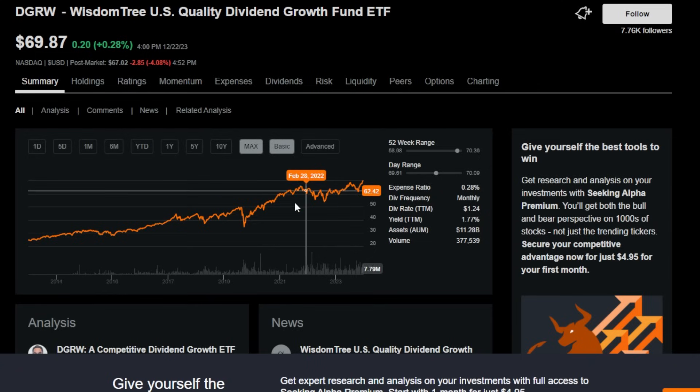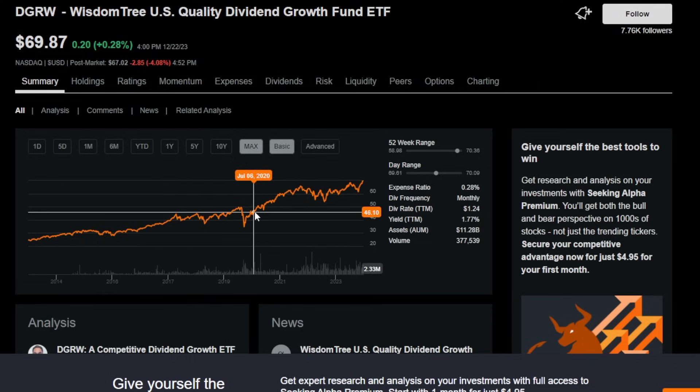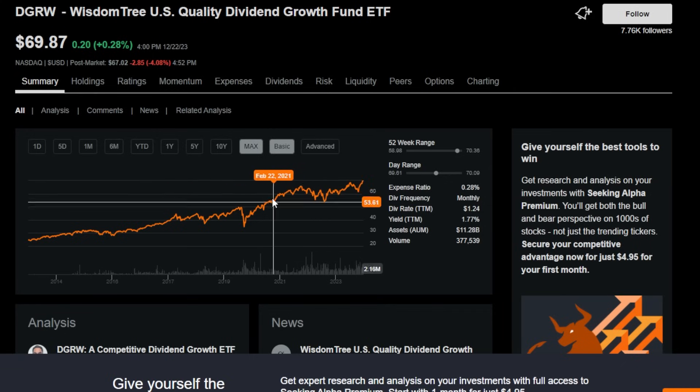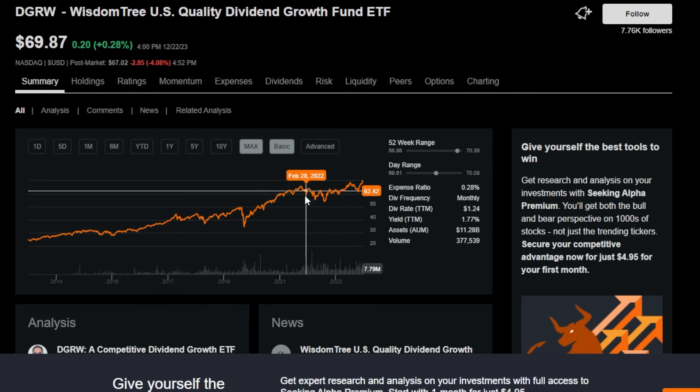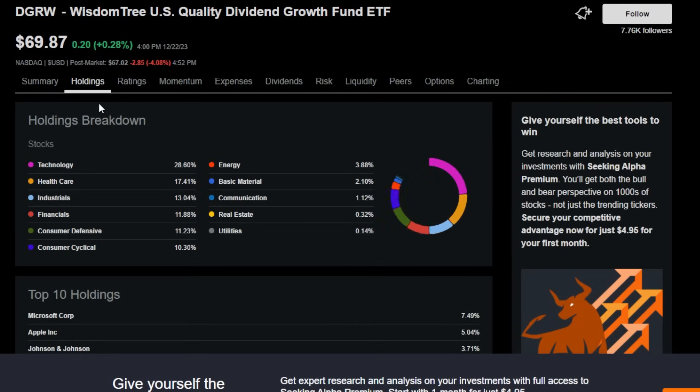Some of the things I'm talking about are things like price appreciation long-term. Even though dividend growth investors are not necessarily obsessed with having their overall portfolio grow in price in a short amount of time, it is still nice to have your underlying investment grow over the long term. DGRW is up 184%, and that's not even including dividends. So reason number one is that this ETF has historically grown substantially in ETF price.